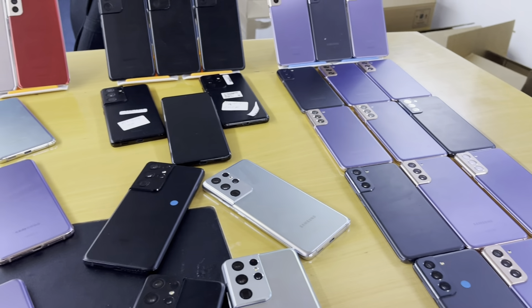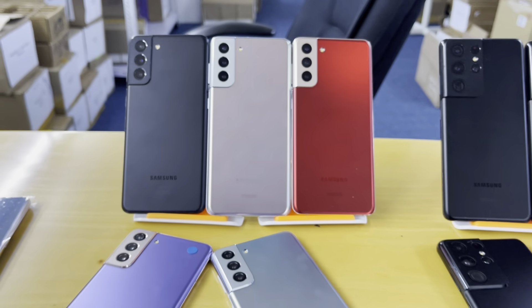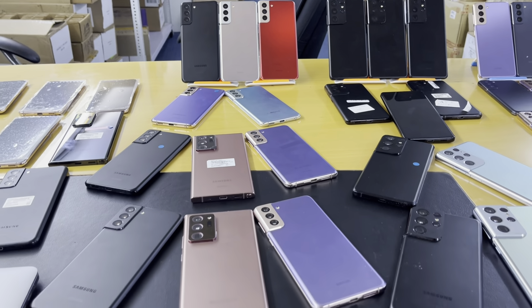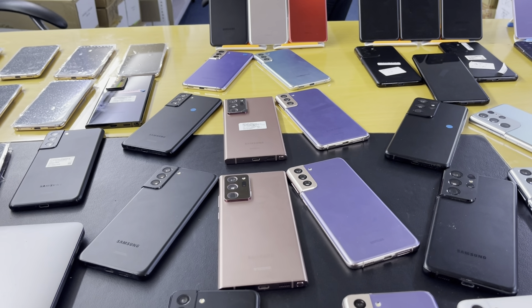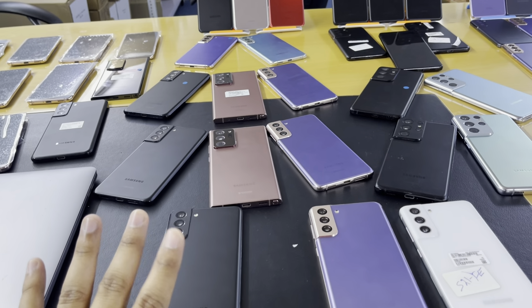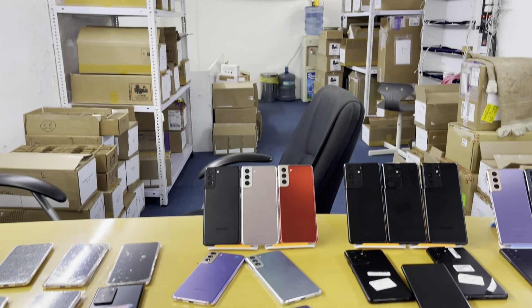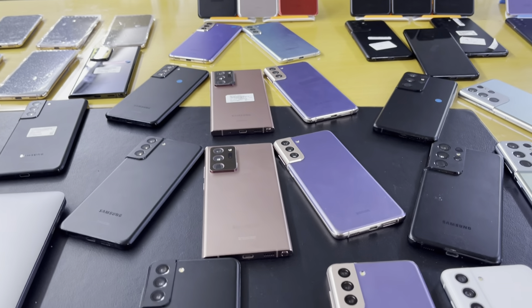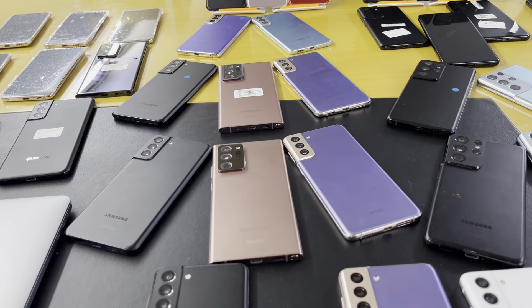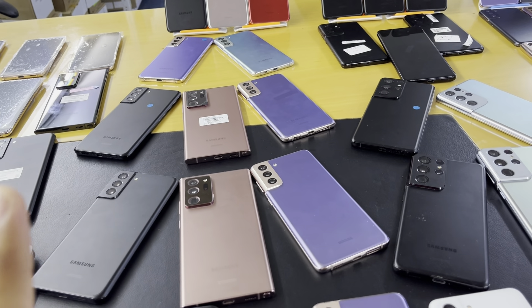Now we come to the Samsung S21 Plus. These are American specs, tested by Phone Check software, clean pristine and working fine condition. We have ready stocks. We also have tons of iPhones and other models. We are giving a 30-day warranty — if you have any trouble you can return it. Do not tear or break the warranty sticker.